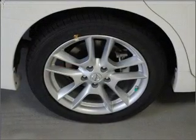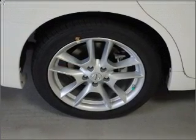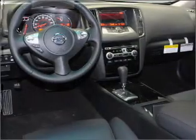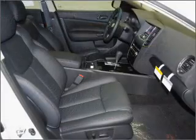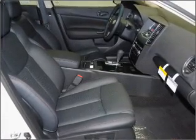Premium wheels lend a distinctive appearance. The anti-lock braking system will help deliver you safely to your destination. Indulge in the comfort of heated seats. Let the sun shine in with a sunroof. Call today to schedule a test drive.